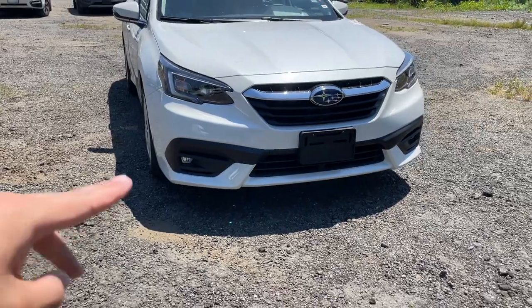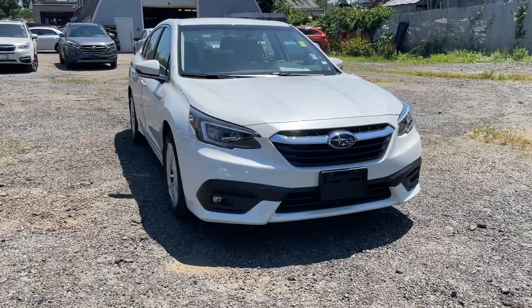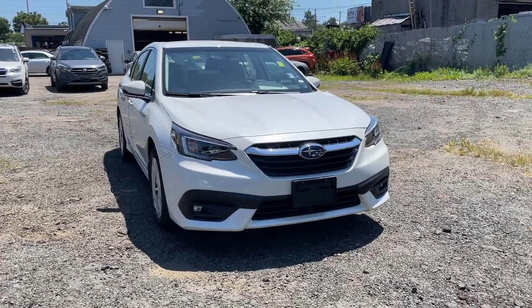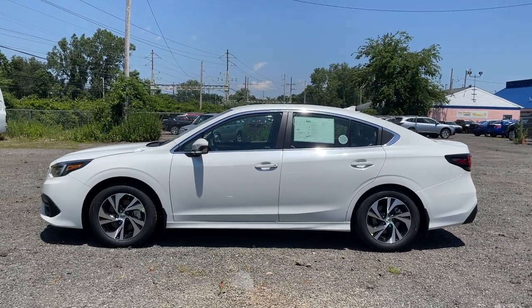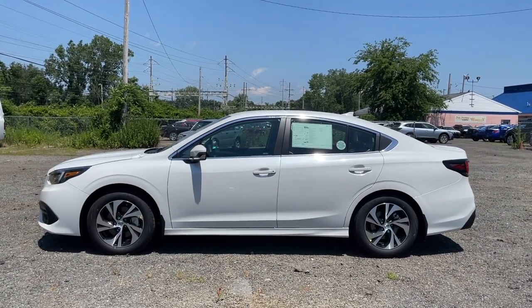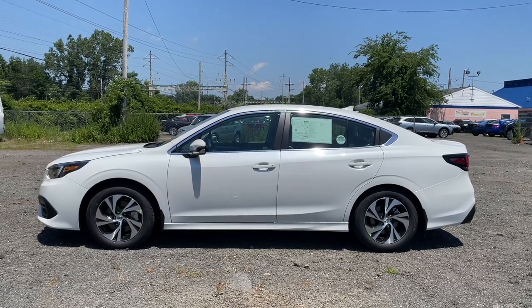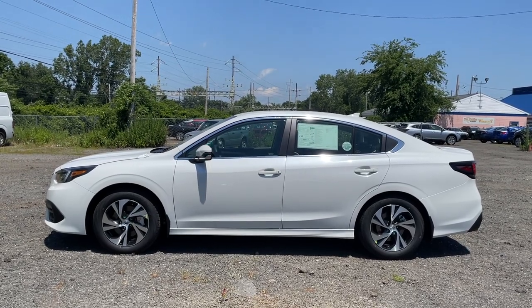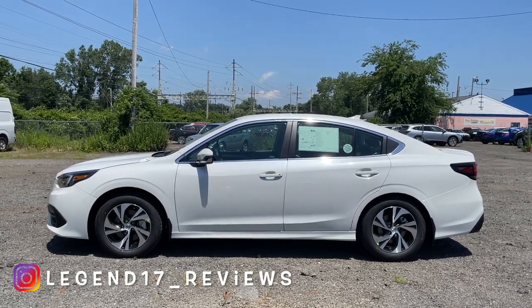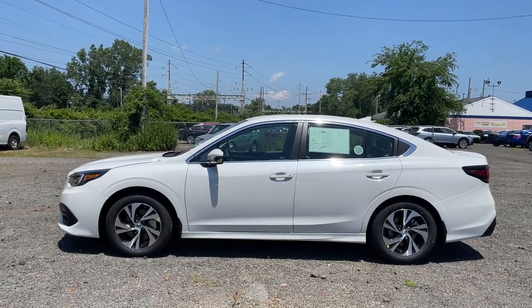Let's move to the side of this Subaru Legacy. From the side, nothing was changed — it's basically just a carryover from the previous year, which was the 2021. From the side, nothing really crazy here. There are no sharp lines — there are a few lines on the side but nothing too sharp or aggressive.